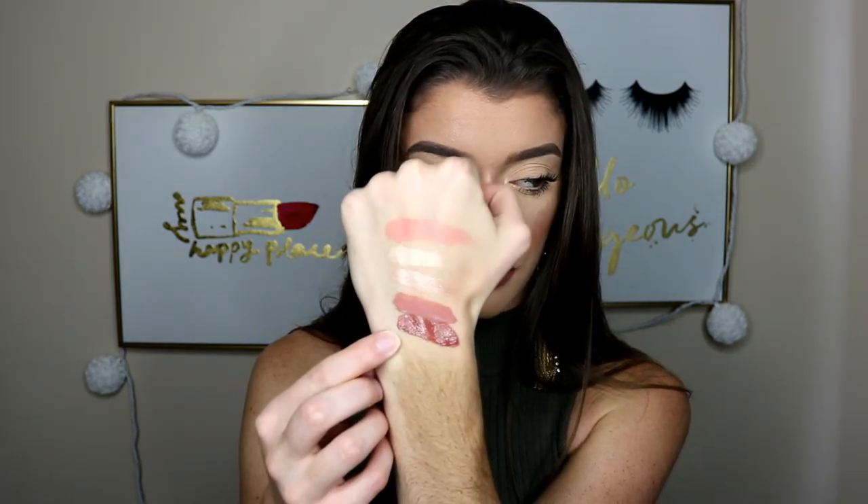This is the L'Oreal Infallible Pro Matte Liquid Lipstick in the shade Cowboy. I was wearing this in my tutorial with the green eyeshadow — I'll link it up top. This is definitely more of an orange tone to it, and it's so gorgeous. It does dry down to a matte even though it looks really shiny right now. It's so pretty, especially with the right orange transition or just a nude eye — it would look perfect.